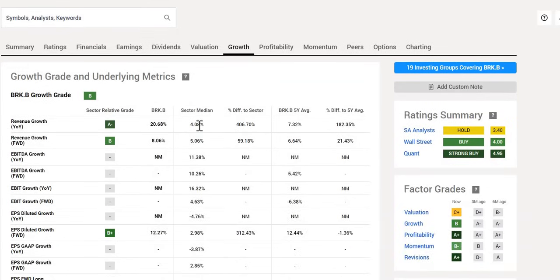We then move on to the growth grade — they get a B. On a purely year-on-year basis, a 21% increase, looking very solid. Comparing to the sector median, a lot better than the 4%. Forward-looking, still high single-digit growth at 8.06%, versus the sector median at around 5% — looking very healthy.